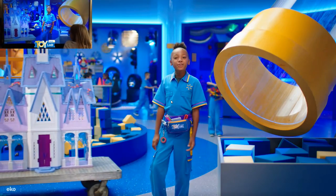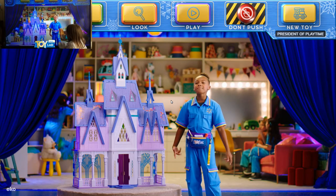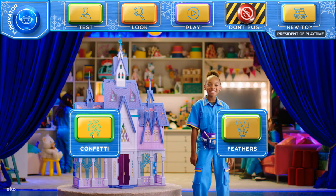You chose the Frozen 2 Arendelle Castle! Tap a button so we can get all up in this castle magic business. We're going to do the weatherability test with the Frozen 2 Arendelle Castle.